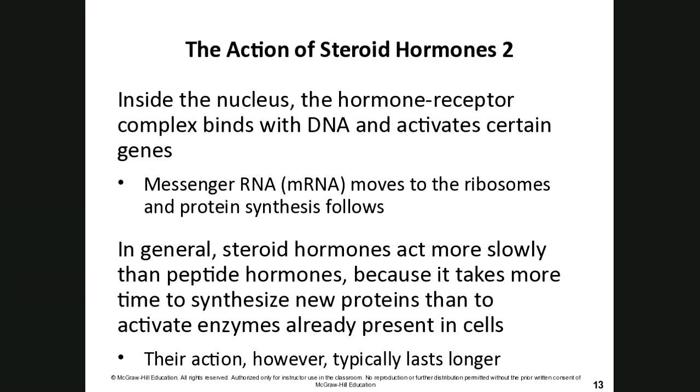As children go through puberty, for example a 14-year-old growing hair in new places, what's happening is that testosterone has crossed the membrane of cells in the armpit and face, bound to the DNA, and turned on the genes to make proteins for hair growth. That's how steroid hormone action works — it activates or deactivates specific genes.